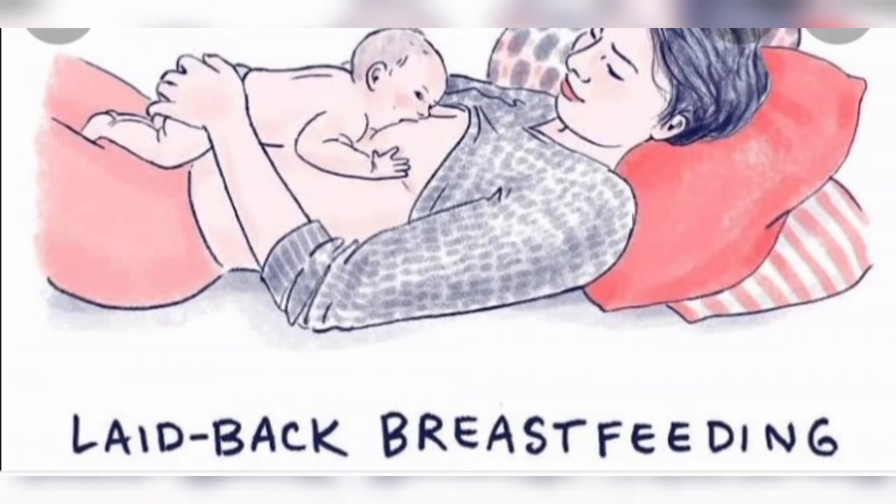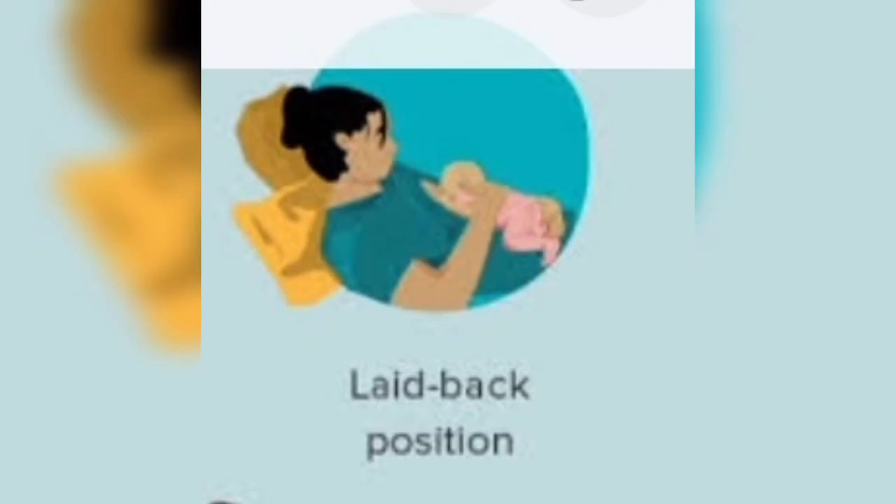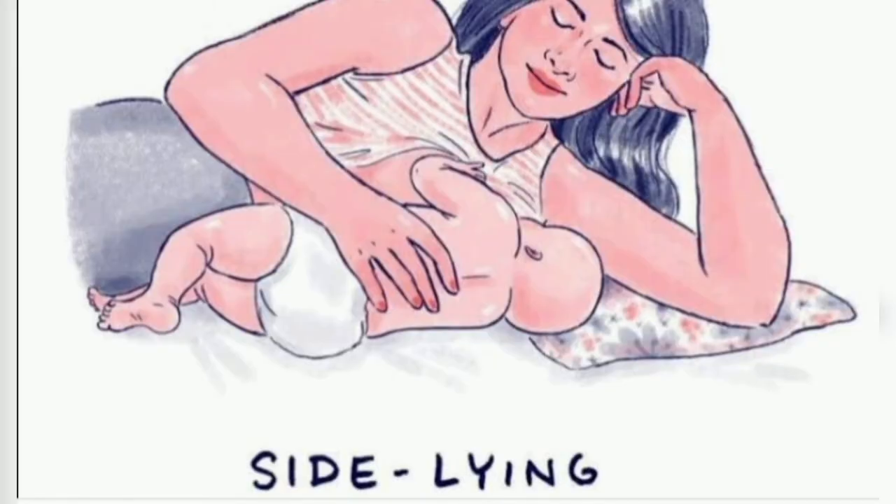The next breastfeeding technique is the laid-back or baby-on-top technique, as you can see in the image. This is not a very popular technique, but some mothers find it convenient to feed this way, so if you are comfortable with it, you can use it.